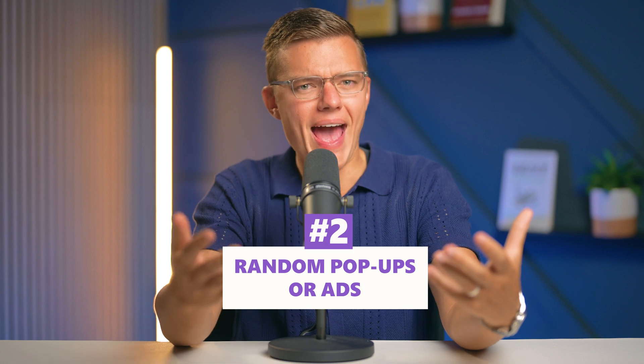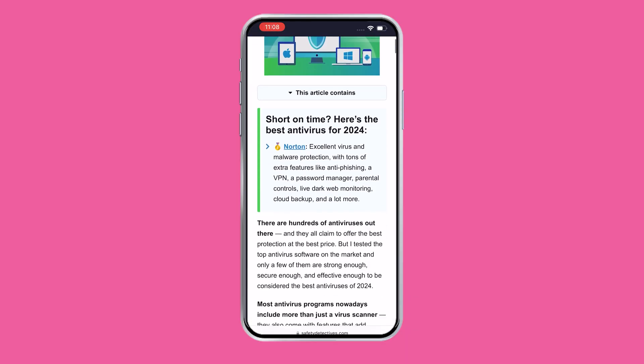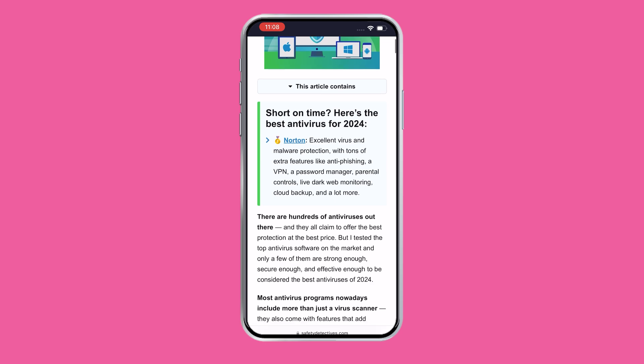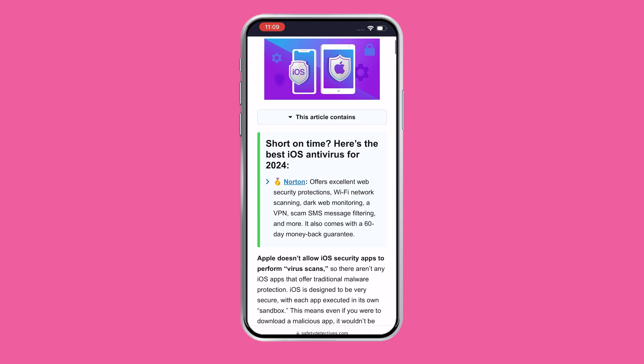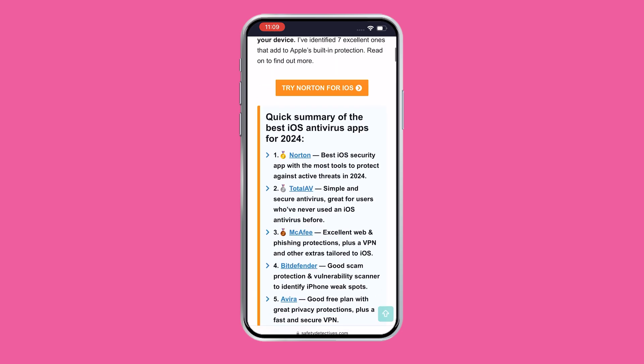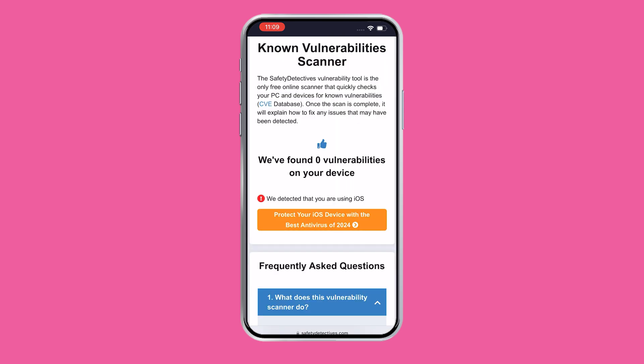Another thing is random pop-ups or ads. If you're getting pop-ups or ads while browsing on Safari or another web browser, that's something you should definitely pay attention to. These pop-ups could be a sign that you've stumbled onto a sketchy website or accidentally clicked on something you probably shouldn't have. Safari on iPhone is built to prevent this kind of thing, but some pop-ups can get through the cracks. It's less about malware and more about cleaning up your browsing history, but no one wants their phone cluttered with annoying ads, even if they're not a sign of something malicious.